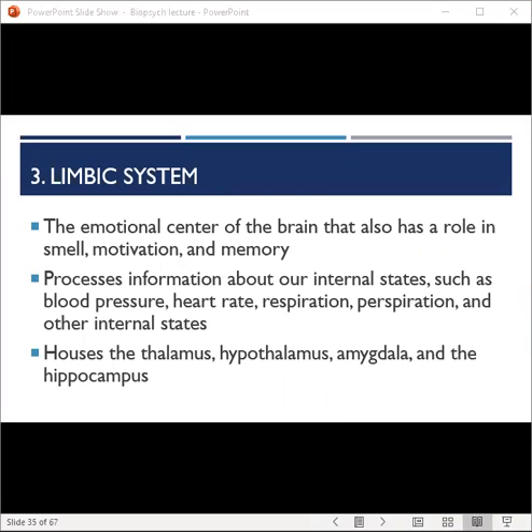The third feature of the central nervous system is the limbic system — a set of highly interconnected brain regions, also known as the emotional center of the brain. It plays a role in smell, motivation, and memory, and processes information about our internal states such as blood pressure, heart rate, and respiration. It houses the thalamus, hypothalamus, amygdala, and hippocampus.